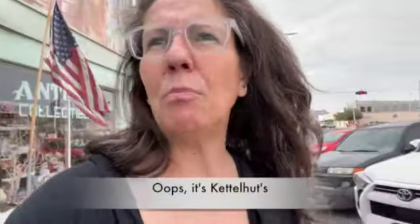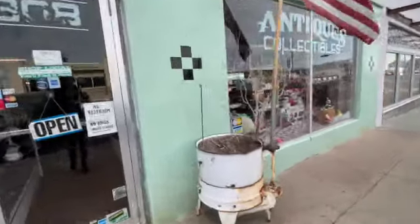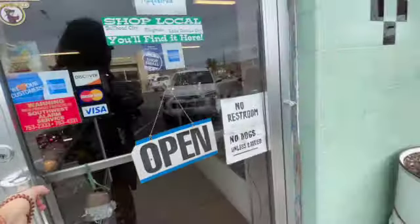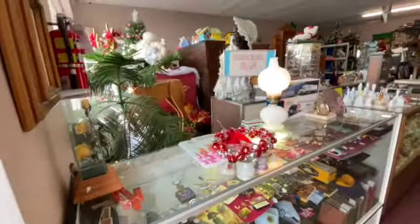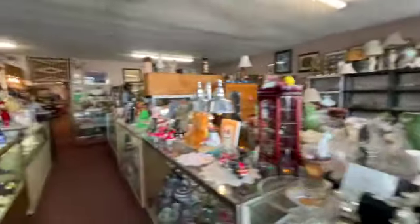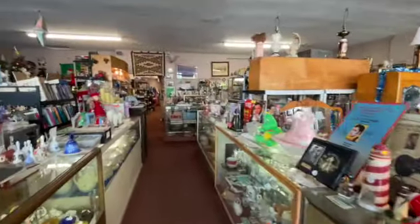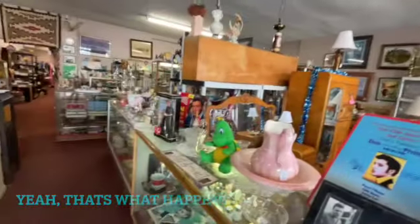Today we're here at Kettle Hunts and it's only 64 degrees, the day after Christmas. We'll go in and see if we can find anything. Finding the right side to open — clocks and dolls, 15 percent off. Let's see what they have today. Well hello, thank you sir, right back at you!